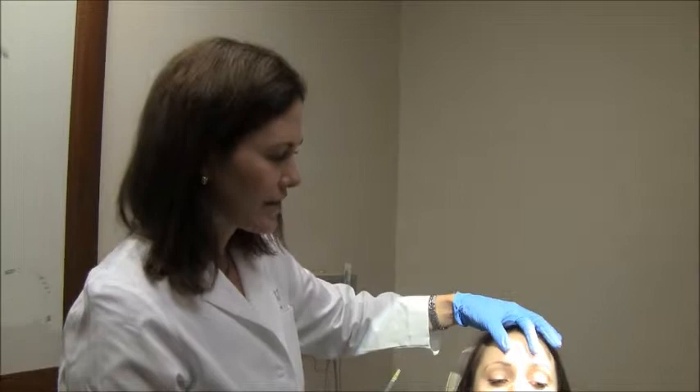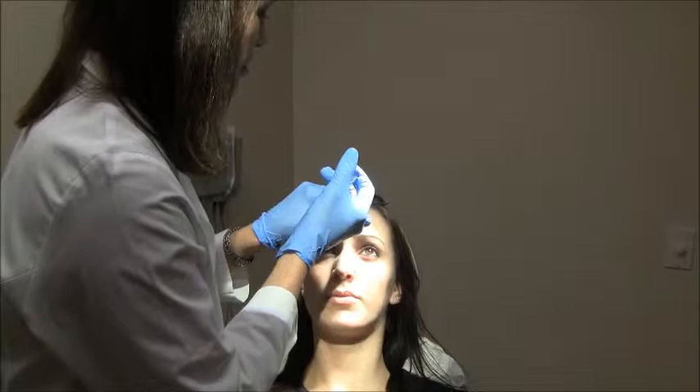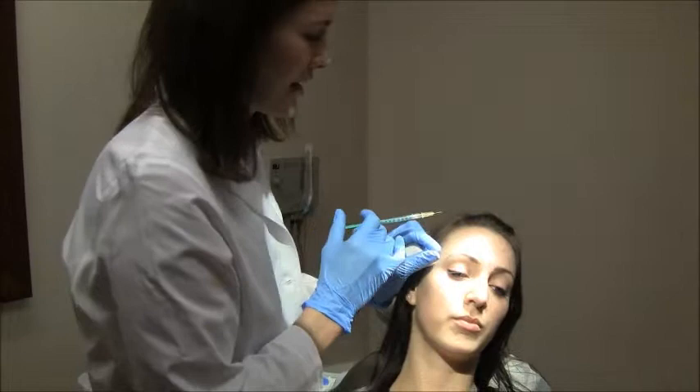We're also going to put a little bit right around her eyes. That's going to prevent the crow's feet from getting deeper. Another injection here — we're just putting a little bit in for her. She doesn't need a whole lot; we want to preserve some of her movement. Then over here on the lateral side, we just give her a tiny bit — just about two units.